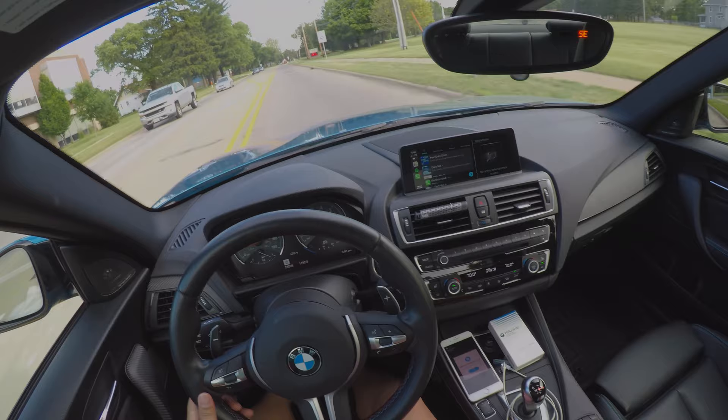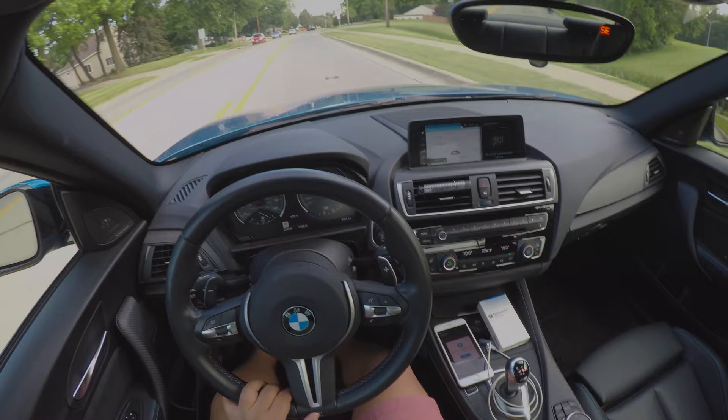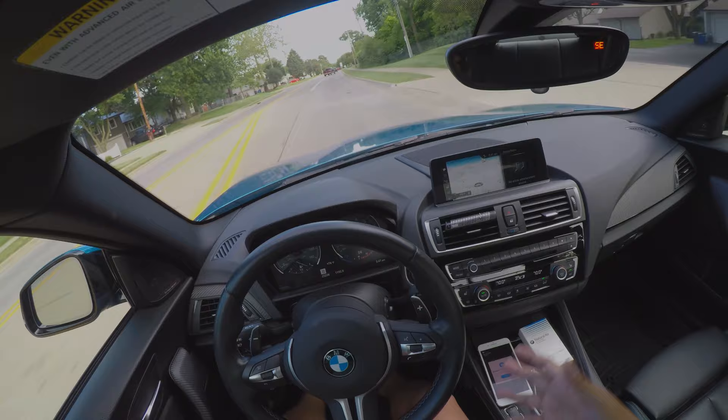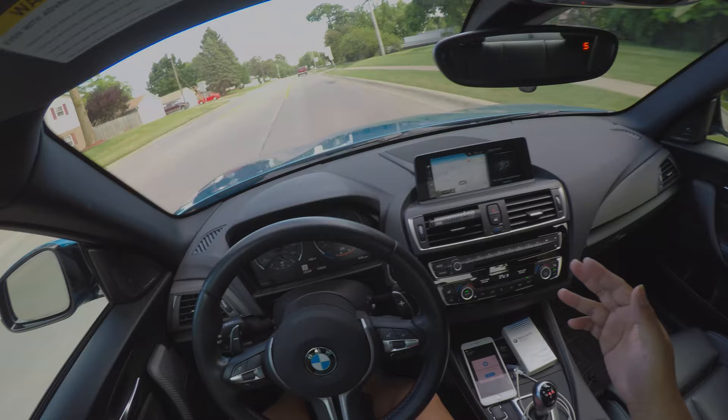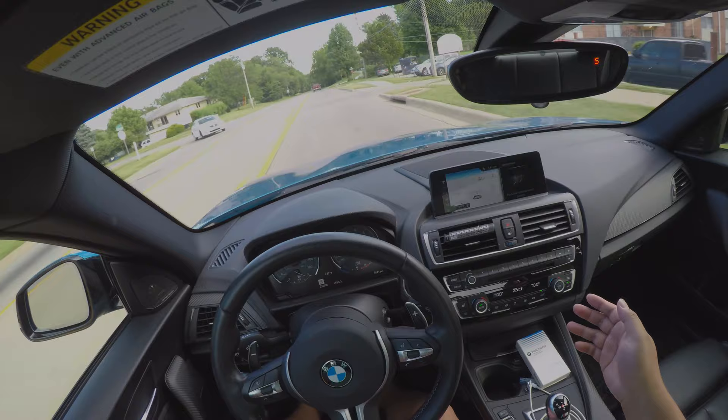The GoPro is still recording. This is going to be a short vlog because most of the time I don't know how to describe the feeling of a BMW natural air fragrance, but this one really hits the spot — it smells like a shampoo or conditioner.